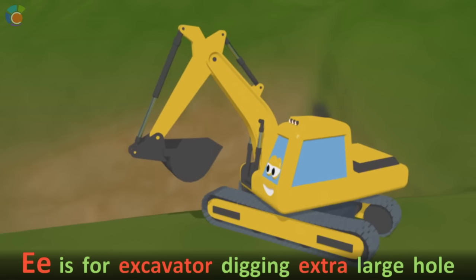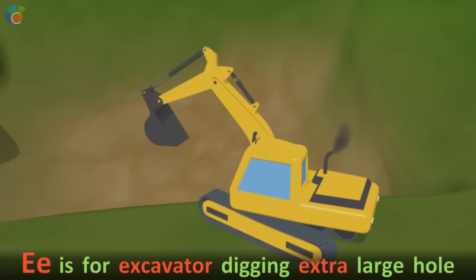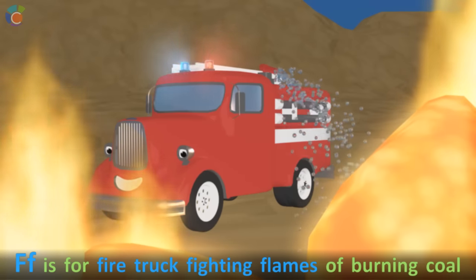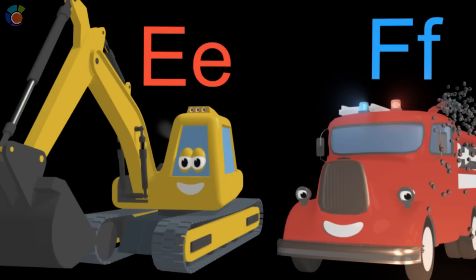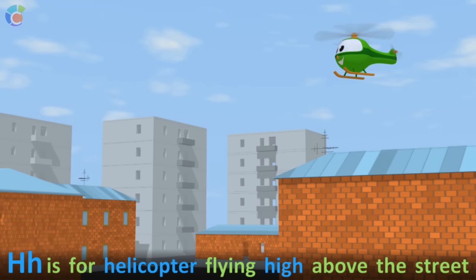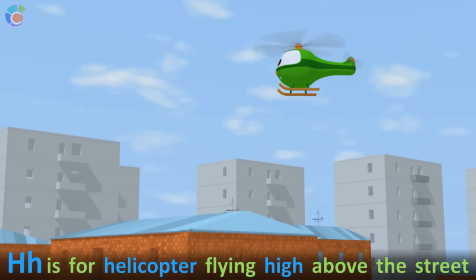E is for excavator digging extra large hole. F is for fire truck fighting flames of burning coal. G is for grapes that I gladly like to eat. H is for helicopter flying high above the street.